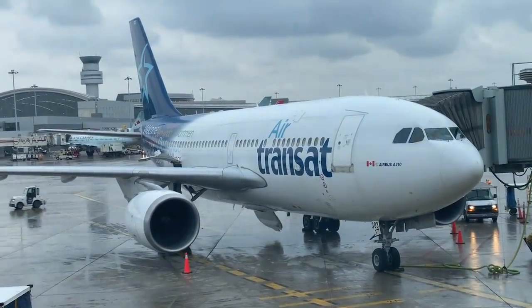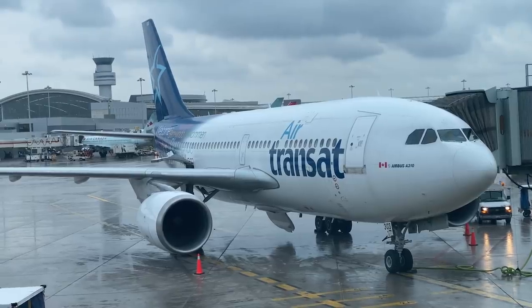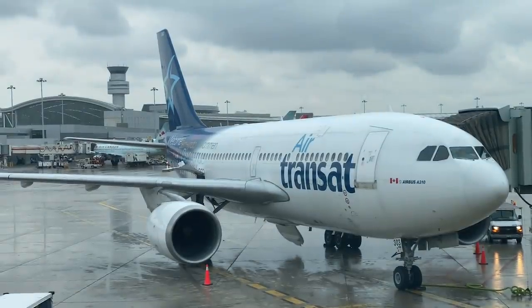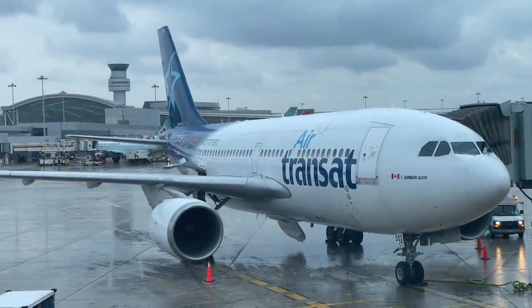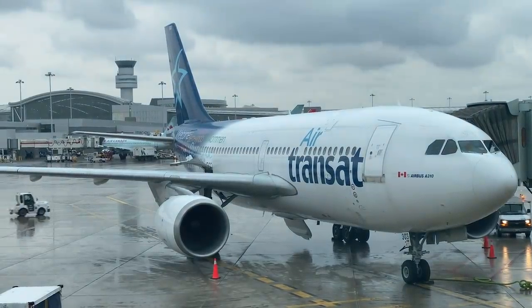This aircraft right behind me is the one that's going to be taking me across the Atlantic to Glasgow tonight. It was originally delivered to a small startup airline you may have heard of now called Emirates when it was brand new, and Air Transat took delivery of it in 2001. Aside from a small incident where the rudder came off mid-flight, it's enjoyed a relatively smooth career with Air Transat taking holidaymakers all over the world. But along with the rest of Air Transat's A310s, it's going to be retired in a couple of months time, so it's time to get on board one now before they all go off to the desert.